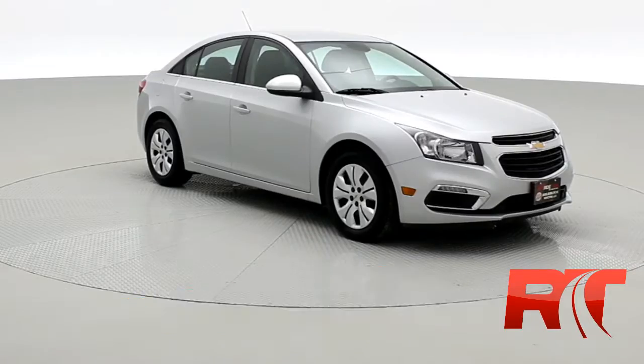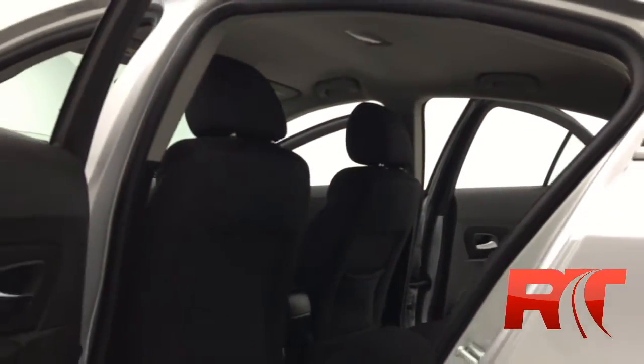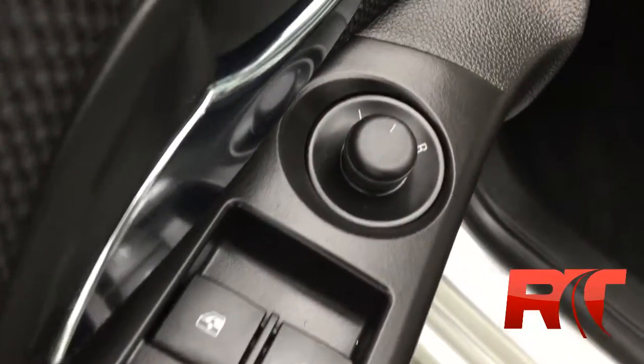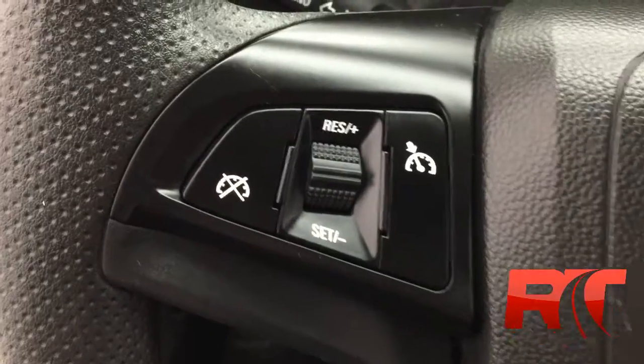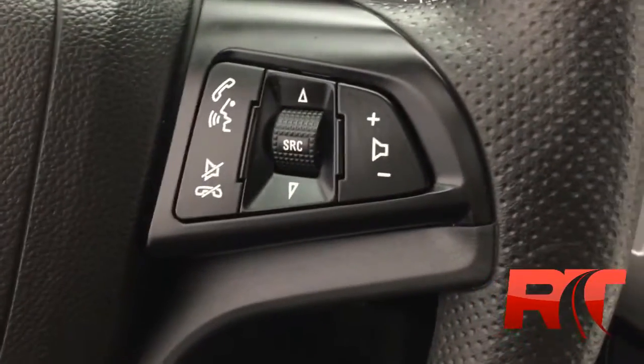Let's show you some more options. Hopping inside — hoping this HD video is doing it justice. The vehicle has been meticulously kept by the previous owner; it's in really nice shape. There's lots of room in the back seat of these Cruzes. For windows and locks, driver and passenger power mirrors are on the left-hand side of the steering wheel, and you do have cruise control on the right-hand side.